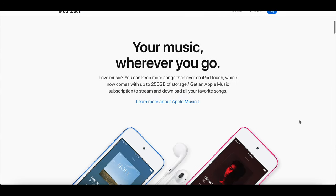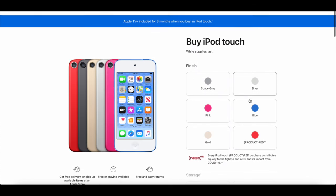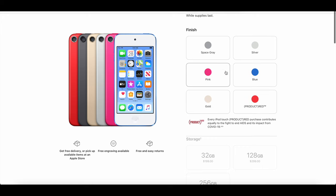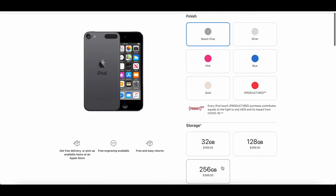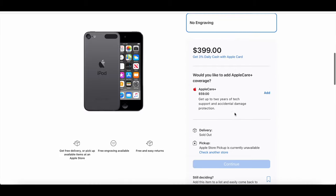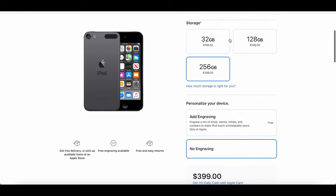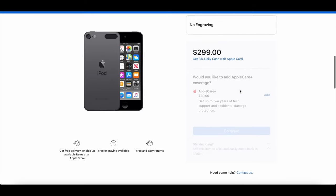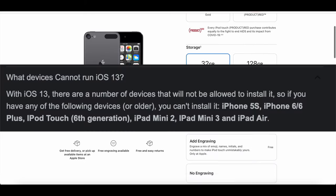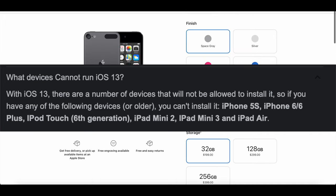Hey guys, you've probably heard this by now, but Apple is cutting the iPod off their website after 20 years of selling it. The last iPod that was made available was released back in May of 2019 for similar reasons to why the current iPod Touch 7 is getting cut off. They released the Touch 7 due to the iPod Touch 6 running the A8 chip, which was getting cut off not even a month later in iOS 13.